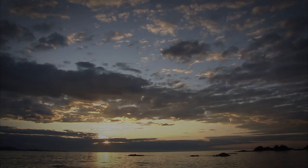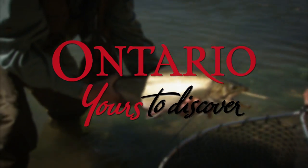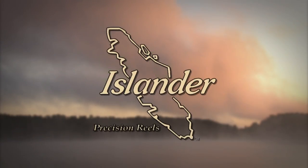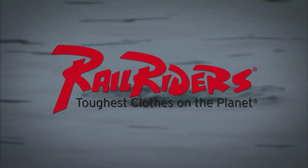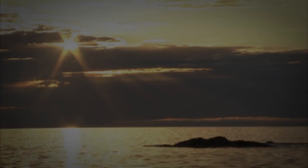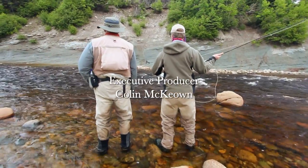The New Fly Fisher has been made possible thanks to the support of Algoma Country, Real Ontario — yours to discover, Orvis Sporting Traditions, Islander Precision Reels, Scientific Anglers, Rail Riders Outdoor Clothing, and Net Staff — the world's first wading staff and net. To learn more about the New Fly Fisher, our locations, contests, news, and much more, come visit and like us on Facebook.